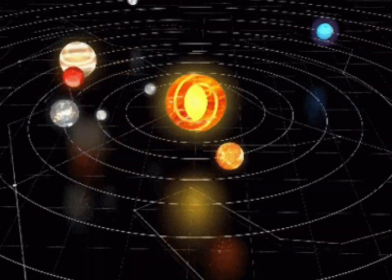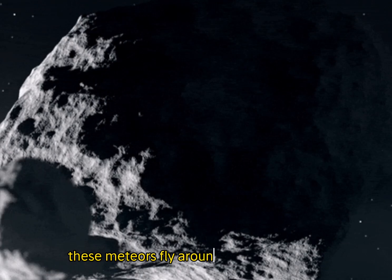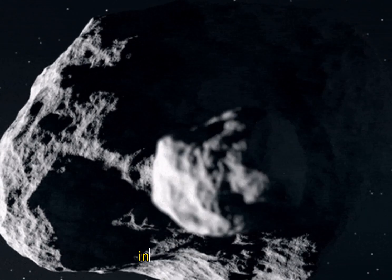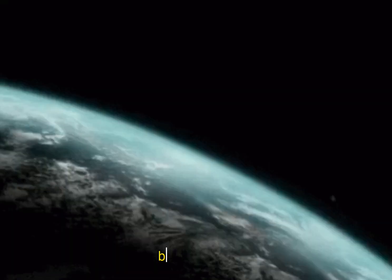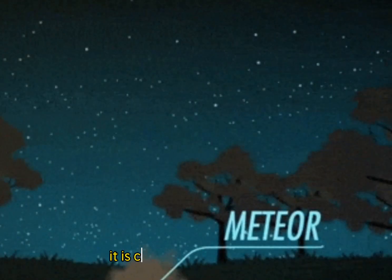The solar system is full of meteors. These meteors fly around the solar system and sometimes collide into other celestial bodies, including the earth. Some meteors burn up in the atmosphere and never make it to the surface, but some do. Once a meteor lands on the earth's surface, it is classified as a meteorite.